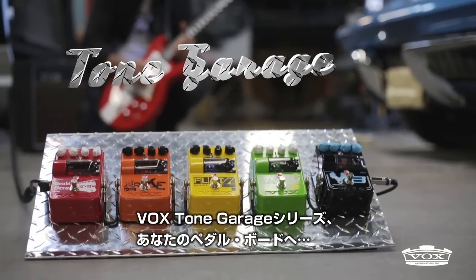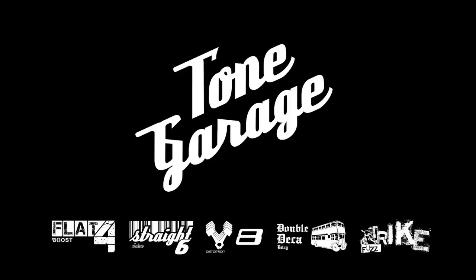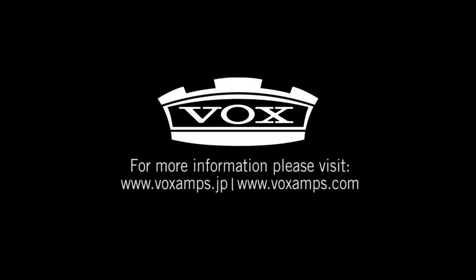The Tone Garage series by Vox. From our bench to your pedal board. For more information, check out Voxamps.com.